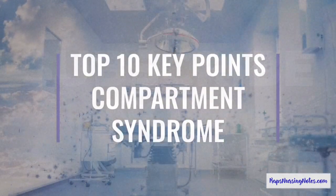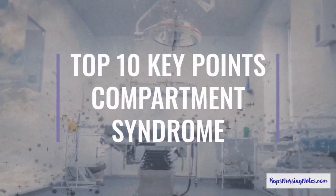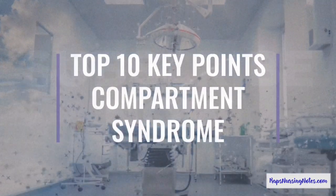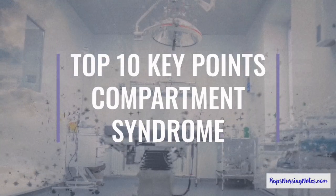Listen, I've got good news for you. Because today we got the top 10 key points you must know about Compartment Syndrome as a Student Nurse. So let's get started.